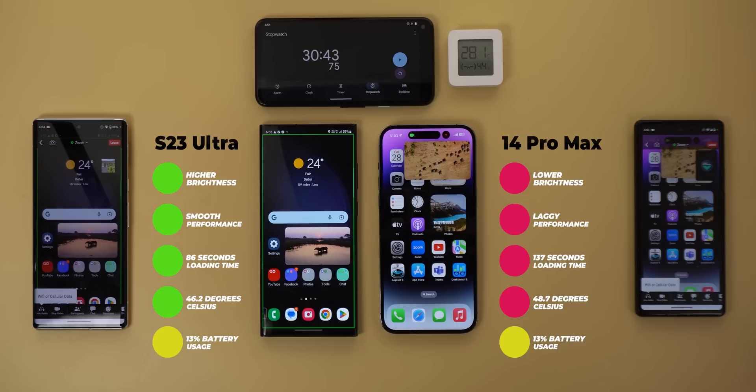The win still goes to the S23 Ultra in the final round after addressing feedback from the previous video. However, the 14 Pro Max is certainly much better after iOS 16.4, and this test also identifies the clear reason behind the iPhone's loss — in my opinion, the worst cooling system that couldn't help the powerful A16 Bionic chip to perform. Please let me know in the comments what you think. Do you prefer this new way of performance testing or the traditional way? I would say both are useful, as each addresses performance from a different perspective, and to get a complete picture it's better to check both.